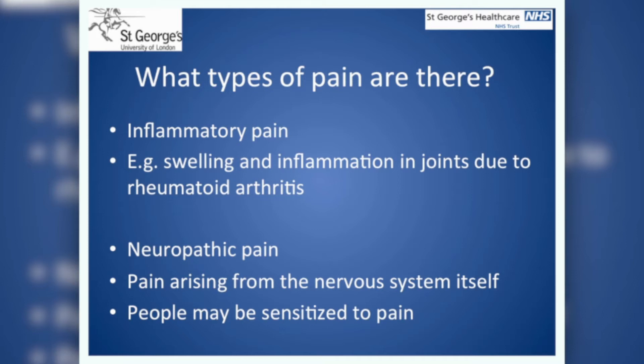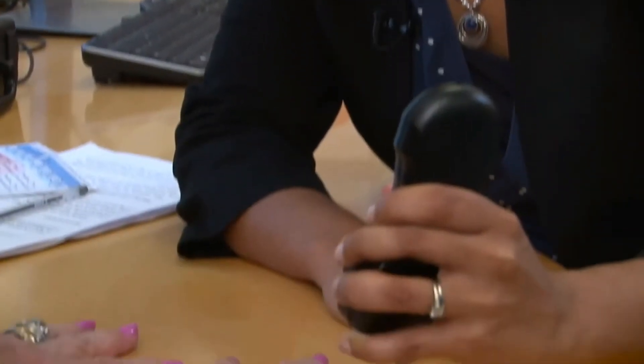In our work, we interviewed 100 patients with rheumatoid arthritis who have been coming to the arthritis clinic regularly. We collected information about their age, sex, time since they had been diagnosed with arthritis, what treatment they were on, and which painkillers, if any, they were using. Our study interviewed 68 women and 32 men with rheumatoid arthritis at St George's Hospital in London.